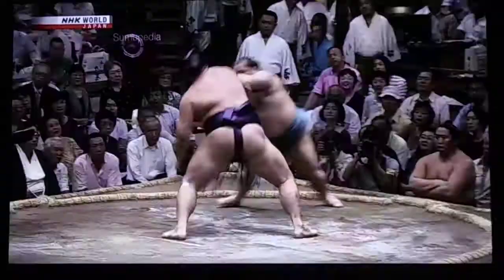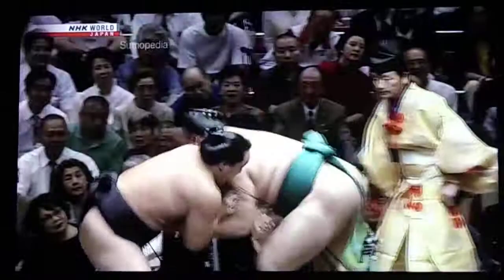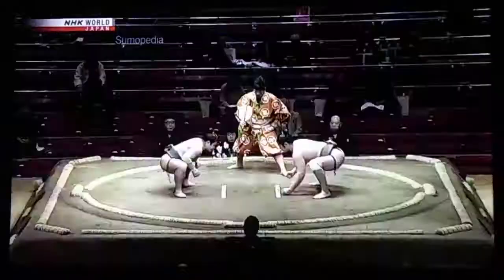Smaller rikishi can throw opponents with Iponzeoi, the one-arm shoulder throw. Certain backward body drops require a full body twist. One such move is classic reverse backward body drop.